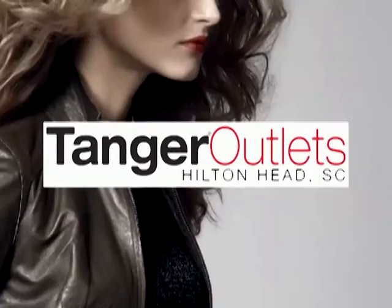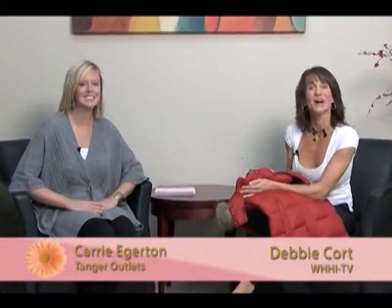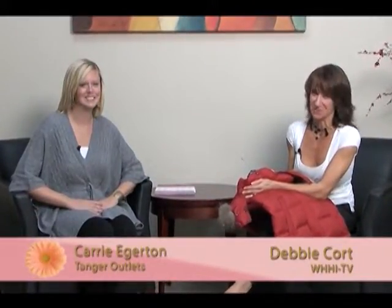This fashion report is brought to you by Tanger Outlets. Welcome back to Girl Talk. I am here with Carrie. We are at Tanger Outlets, and it is time for the fashion report.